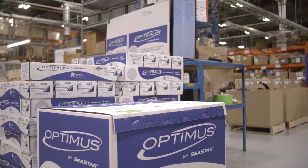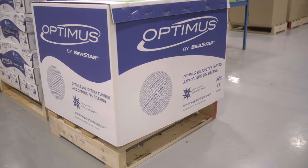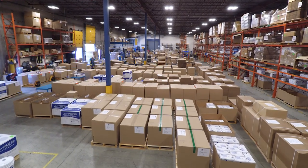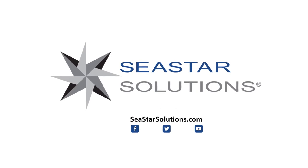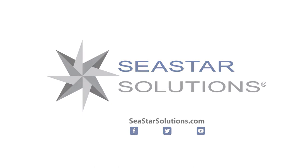Thousands of parts for your boat leave our door every day. Proudly designed and manufactured in North America with the largest R&D team in the industry, Seastar Solutions delivers the utmost quality and refined product for your safe boating pleasure. Be sure to visit your favorite dealer and ask for Seastar Solutions. Visit us online at SeastarSolutions.com.